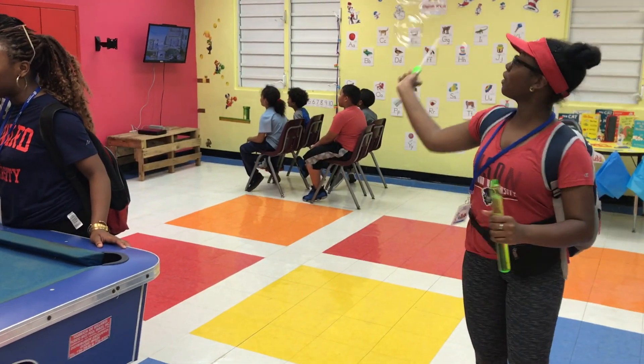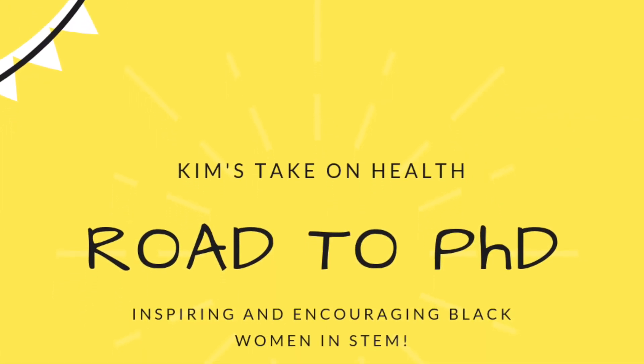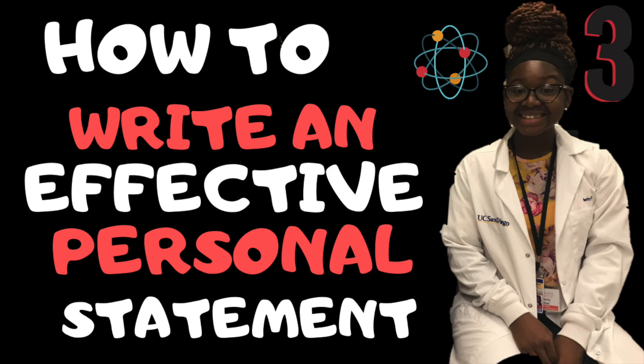I want to help you write an effective personal statement. What is up everyone? Welcome back to my channel, Road to PhD on Kim Saigon Health TV, where we inspire and encourage black women in STEM. My name is Kimberly. I'm a Bison STEM scholar at Howard University. I major in nutrition and minor in chemistry, and I plan on getting my PhD. So come on this journey with me.